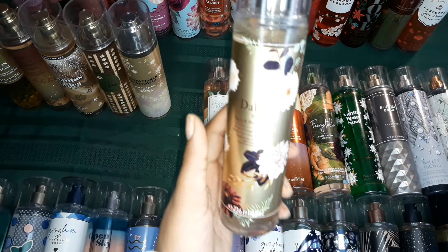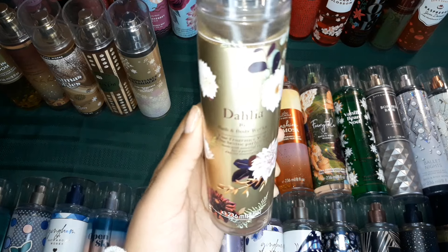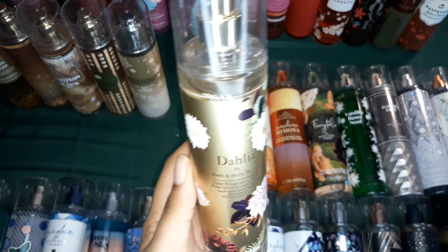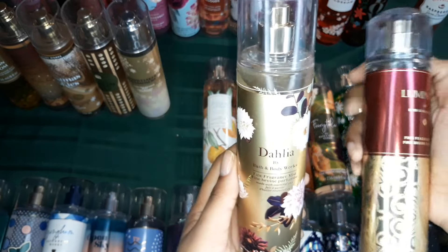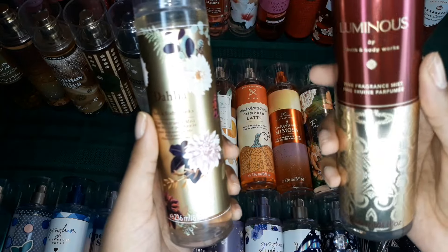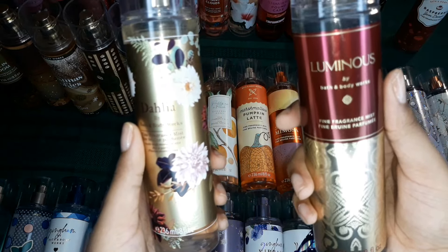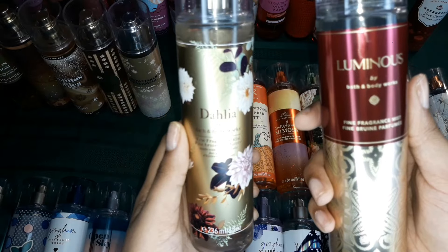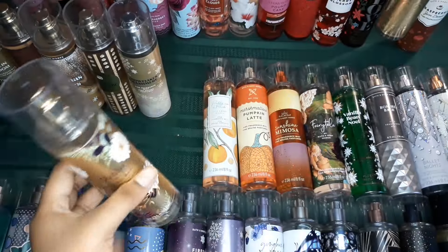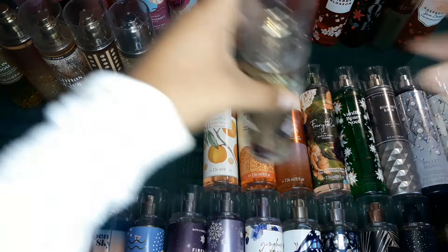Dahlia is one of the best scents — it is a dupe to Good Girl, but a more fruity dupe to Good Girl. It also reminds me a lot of a scent I went through before, but this one is like the older, more sophisticated sister, while the other one is like the sweet, more fruity younger sister. So they're very close but different.